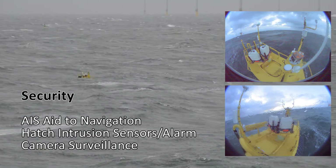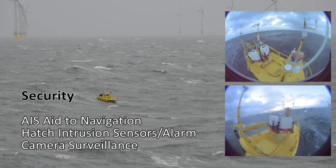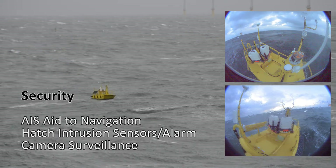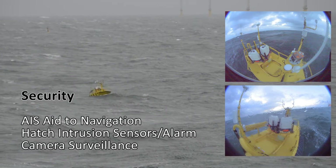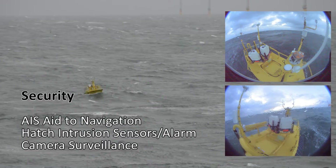Advanced security measures on the Wind Sentinel include AIS, hatch intrusion sensors, and camera surveillance. These alerts and surveillance can be used to expose vessels near the buoy, and review camera imagery at the time of an incident to find evidence of vandals or unauthorised personnel boarding the buoy.